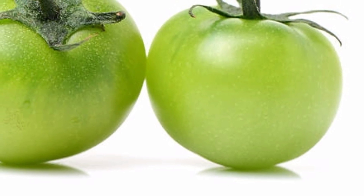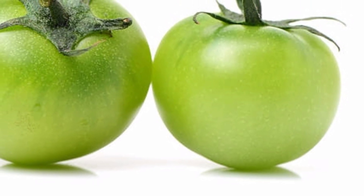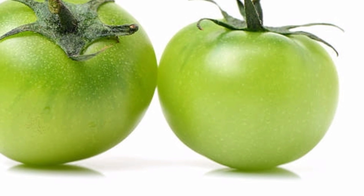They don't look as bright as red tomatoes, but they offer similar nutrients. For the greatest benefits, choose green tomatoes with firm, smooth skin.